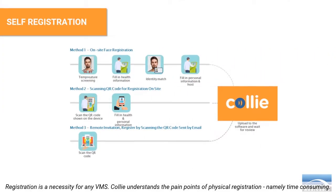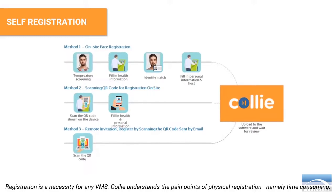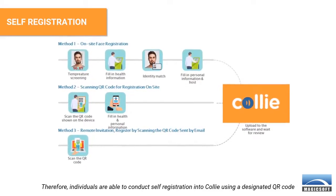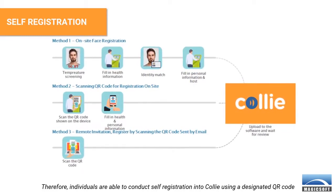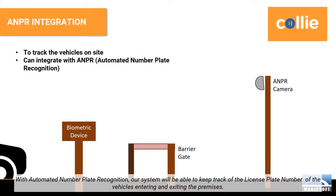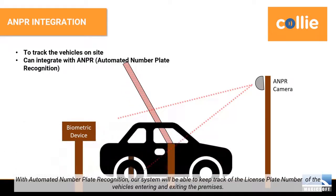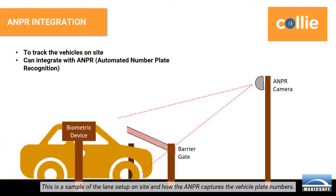Registration is a necessity for any VMS. Kali understands the pain points of physical registration, namely being time-consuming. Therefore, individuals are able to conduct self-registration into Kali using a designated QR code. With automated number plate recognition, our system will be able to keep track of the license plate number of vehicles entering and exiting the premises. This is a sample of the lane setup on site and how the ANPR captures the vehicle plate numbers.